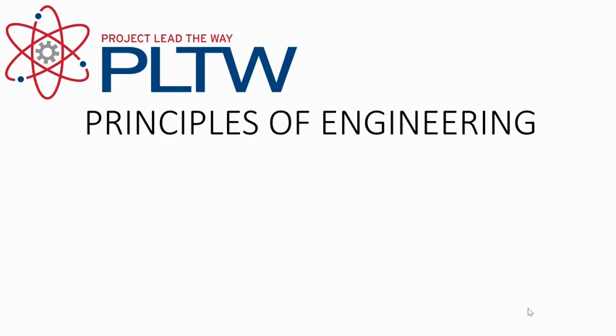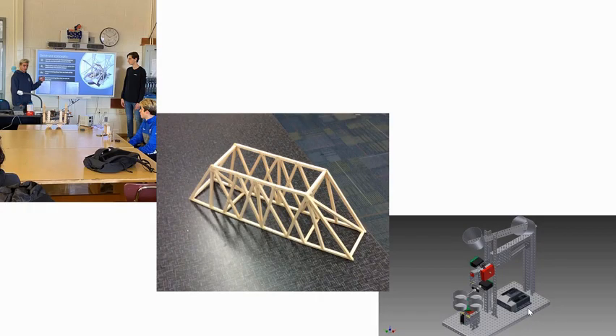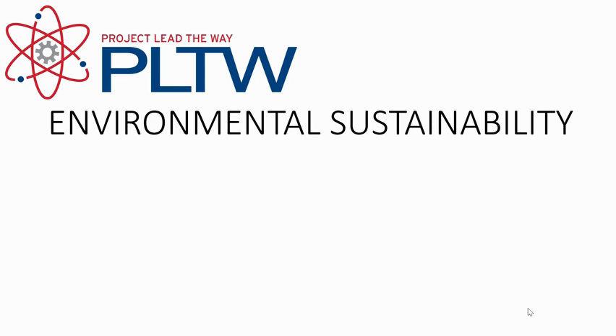Principles of Engineering (PLTW) is a full-year, one-credit course for students in grades 10–12. It is a challenging, broad-based survey course designed to help students understand the field of engineering and engineering technology and its career possibilities. Students will develop engineering problem-solving skills involved in post-secondary education programs and engineering careers, using principles from math and science to solve engineering challenges. Prerequisite: completion of Design and Drawing for Production (PLTW).